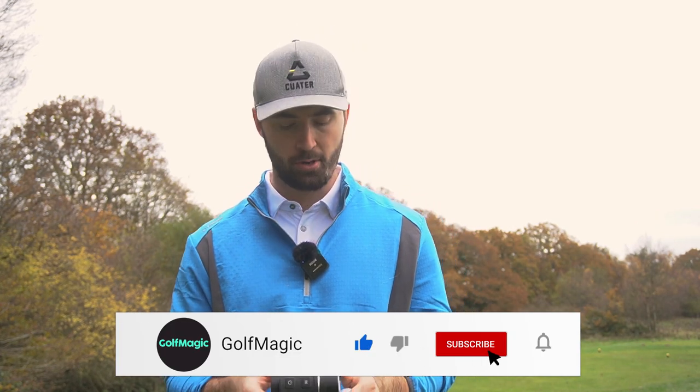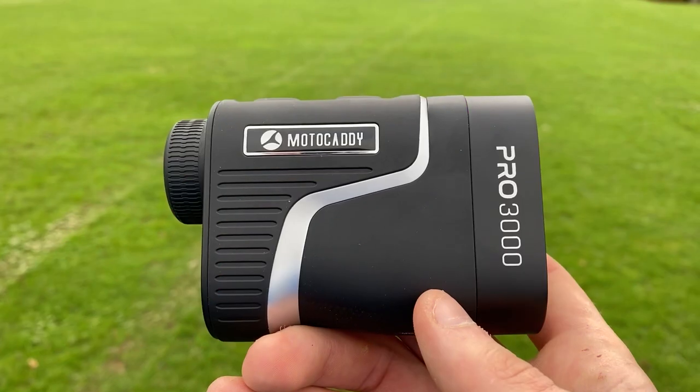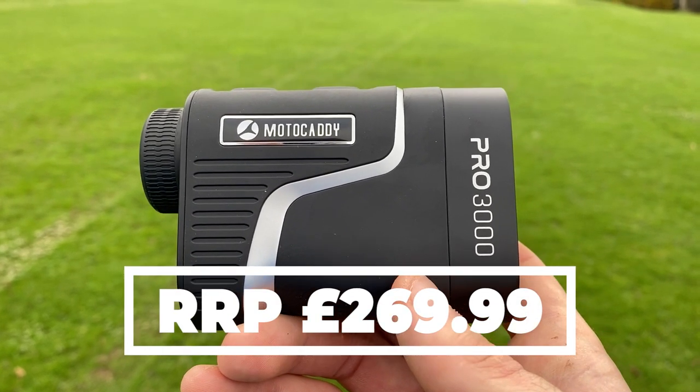Welcome back to the channel. Today I'm jumping into golf accessories with a rangefinder by MotoCaddy. MotoCaddy are usually known for golf trolleys, but this MotoCaddy Pro 3000 rangefinder is going to change that. This is a premium product so it does have a premium price tag, which I'll put on the screen for you now, but with a premium price tag comes a lot of features.